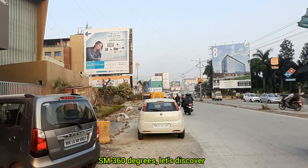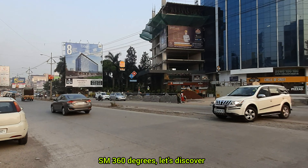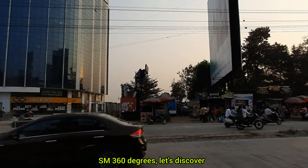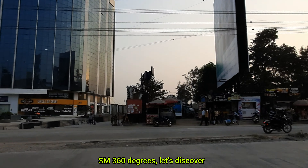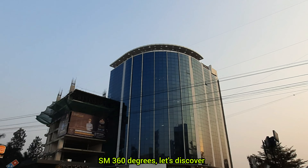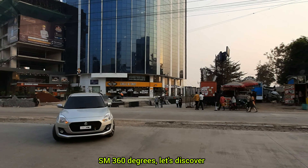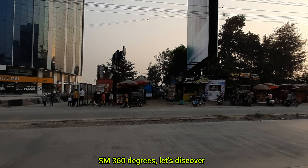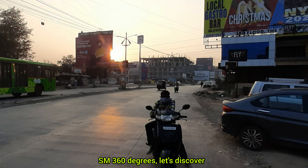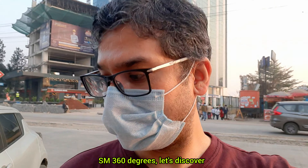That's the way to the Hinjawadi bridge. I'm going to take the food delivery. The meal tray is used to deliver the food. Today, the meal tray is ready.